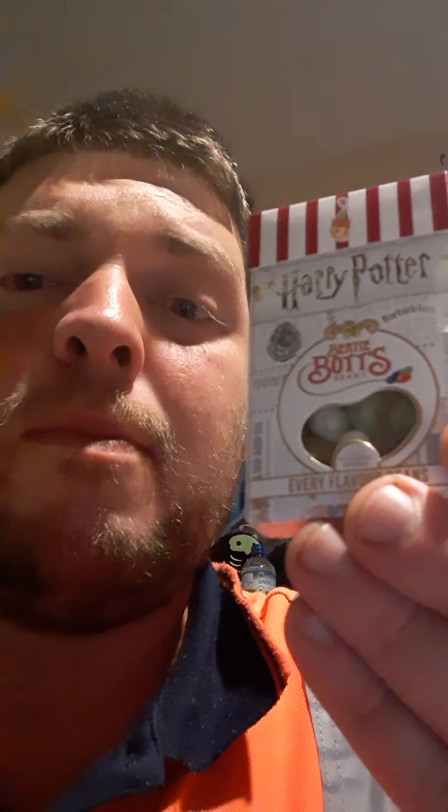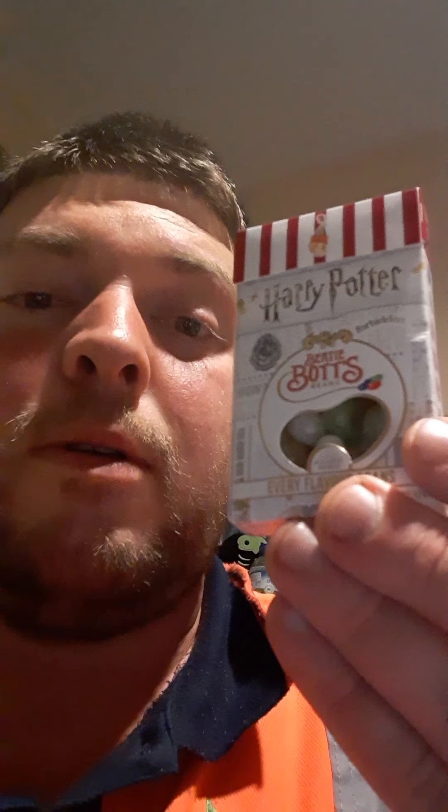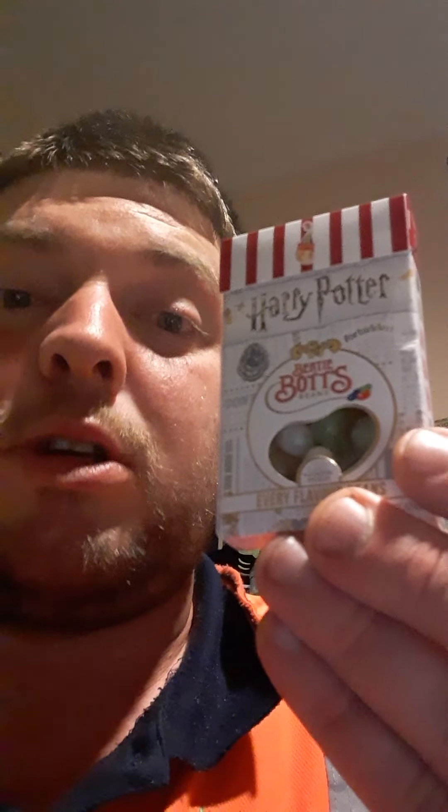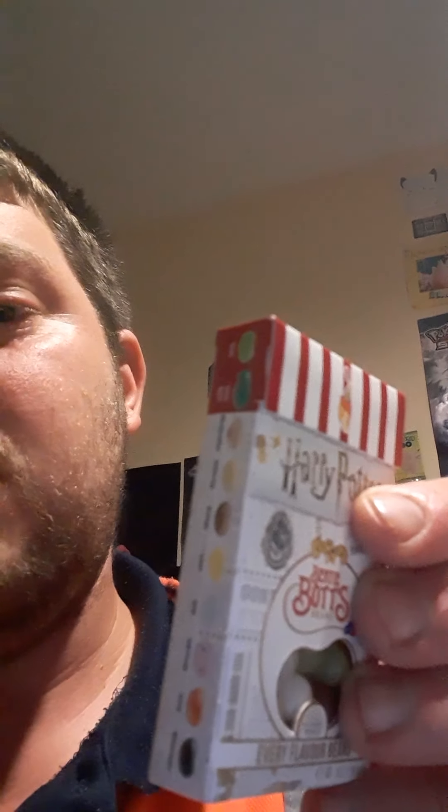Mew here with a semi-nostalgic sort of related snack. Why I say semi-nostalgic is Harry Potter and it's the Bertie Bott's Every Flavour Beans. They have several different flavors, some good, some bad, so I'm gonna have some of them now.